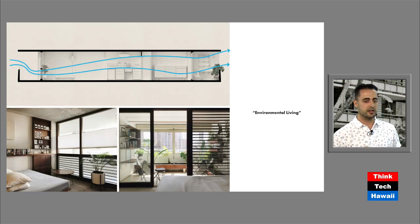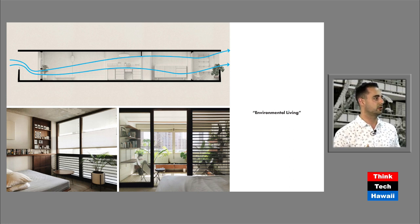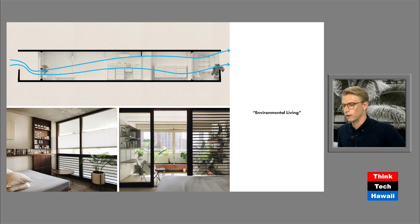Breaking it down to the unit itself — how do these principles work? For environmental living: by having that single-loaded corridor, you can pull the air and natural ventilation right through the building. By having louvers on one side and sliding doors on the backside, you get this great venturi effect. I live on an eighth-floor open-air apartment — you get privacy that you only really get on the eighth floor that you wouldn't get even sometimes in a single-family home. You can notice the overhangs on both sides, keeping the sun off your glazing, which keeps your interior space a lot cooler, especially if you are cross-ventilating it.